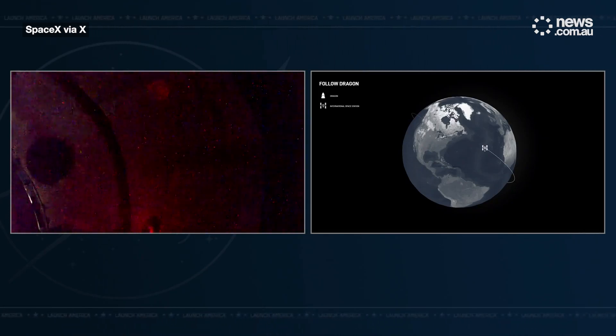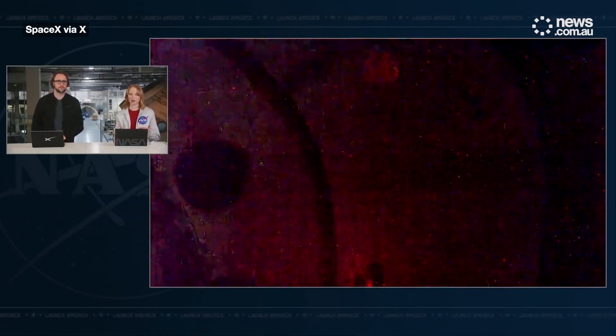We did just hear confirmation that the soft capture ring is now beginning to retract. They're beginning those steps to firmly attach Dragon to the International Space Station, for what is known as a hard capture.